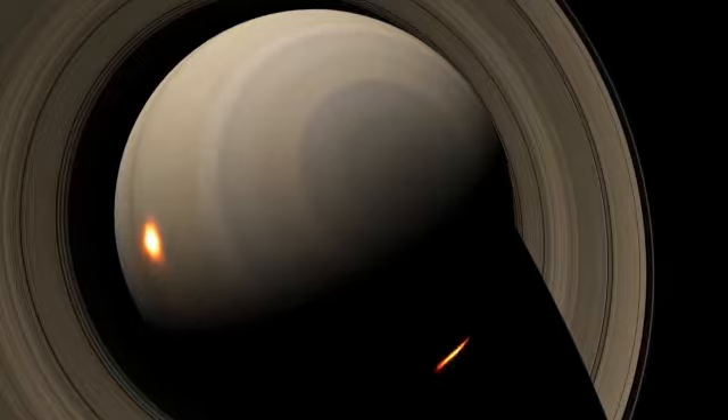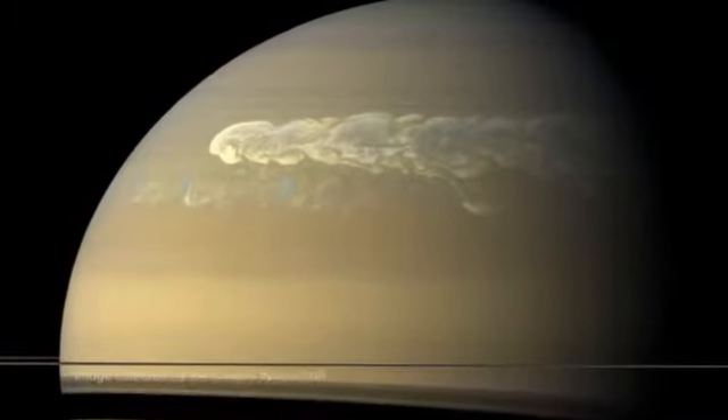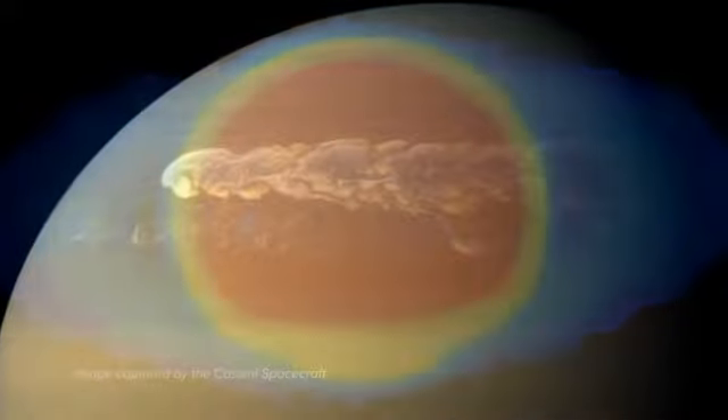Saturn's insides are still cooling down, and heat slowly bubbles up from below, coloring the stripes gold and beige and introducing occasional storms that are seen as bright white swirls.